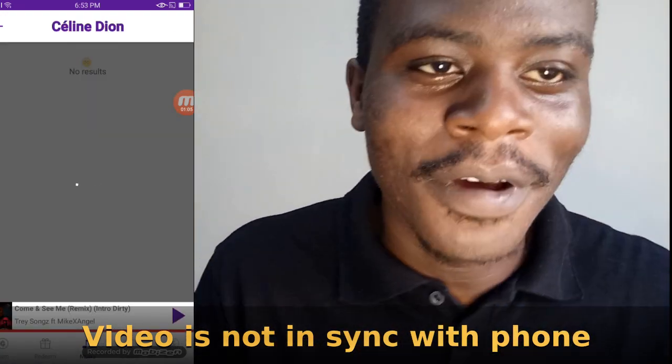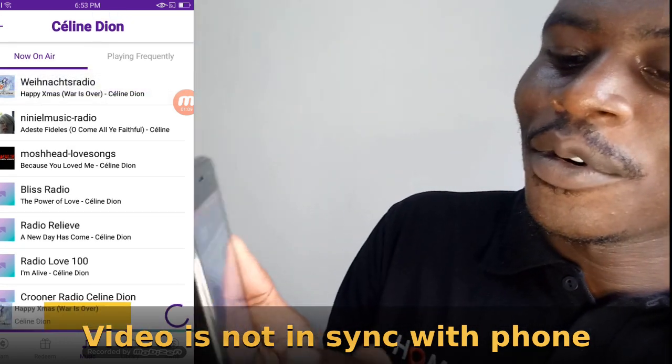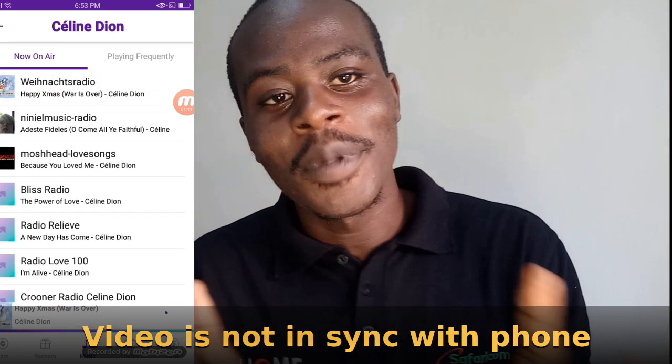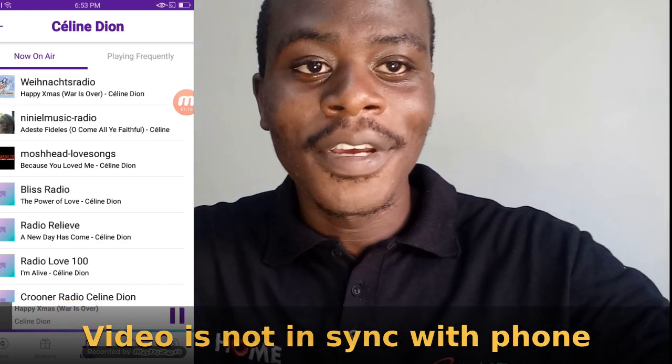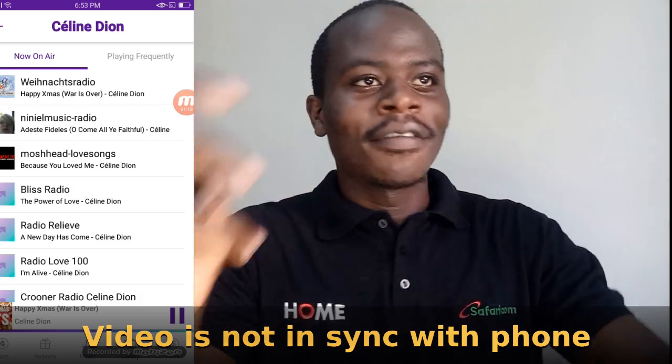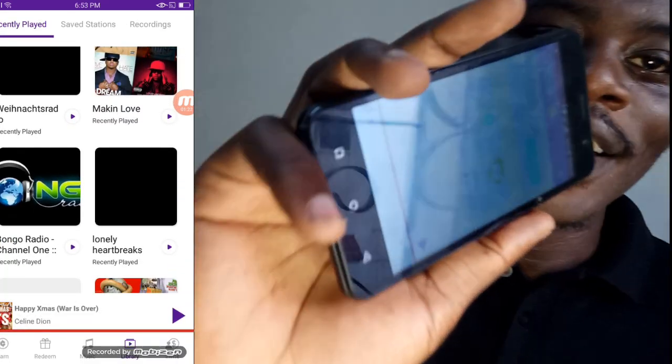If you play a game for 10 minutes, you earn around 60 points that can be translated into money. You can also go to offers, where you'll be offered maybe 1,000 points to download an app, or 3,000 points to start a free trial of something like a VPN. There are also surveys you can complete.